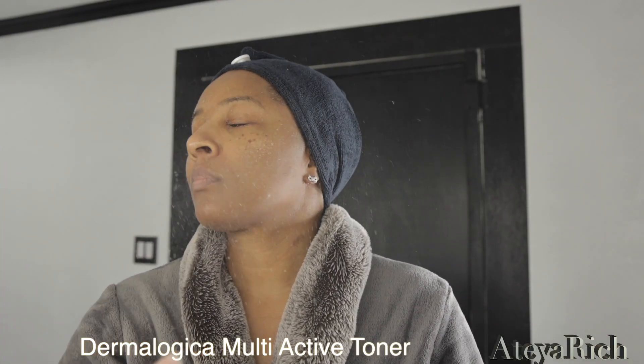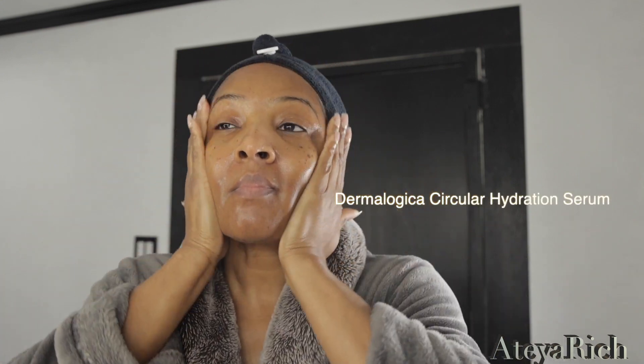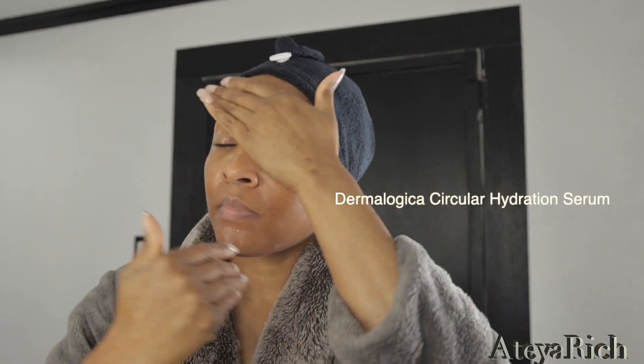First things first, as always, my Dermalogica skincare. We're going to start out with the multi-active toner. Next, we're going to use the circular hydration serum — this is definitely needed to lay your foundation down because you're going to add powders and everything later. This makes sure your face stays hydrated.